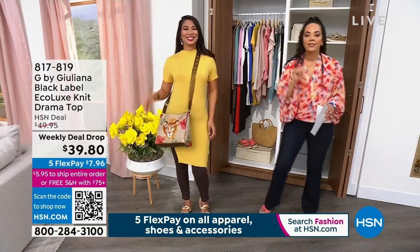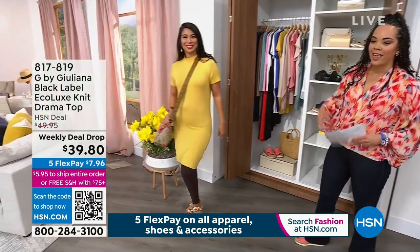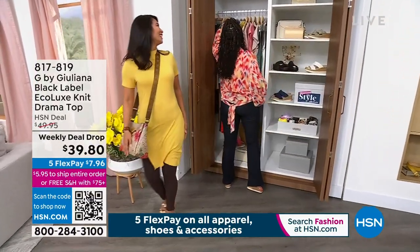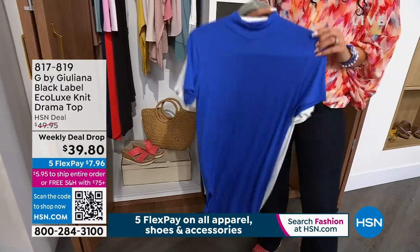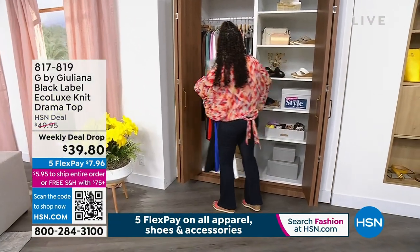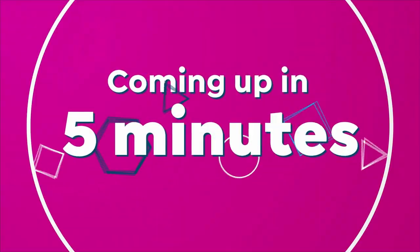Third item: the only drama I like is in my tops, and Juliana's drama tops are always very popular. This is your Eco Luxe knit — buttery soft. Colors available: Yellow (we call it Okurr on the website), Dazzling Blue, White, and Black. It's a high-low top — 23.5 inches in the front and 35.5 inches at the longest point. Extra extra small to 3X, machine wash, tumble dry. Item number 817-819. That's three items in three minutes.